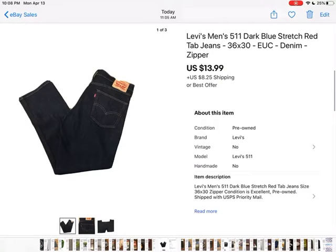Garage sale Levi's — I went to a garage sale in town and all of the Levi's were her husband's. She was selling them for $2, so I picked up about five pairs. This one was in really good condition — 511 stretch dark blue jeans — and they sold for $13.99 plus shipping.